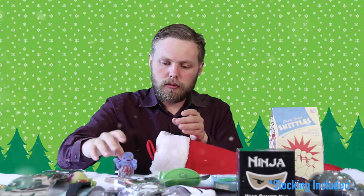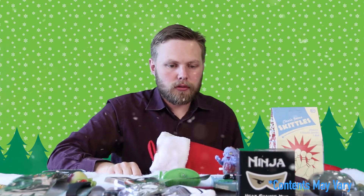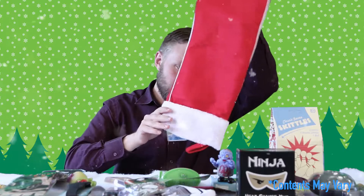And a wind-up zombie. And I think that's everything. This is just one possible combination of what you can get inside this stocking — there are other variations available. This is just an example.